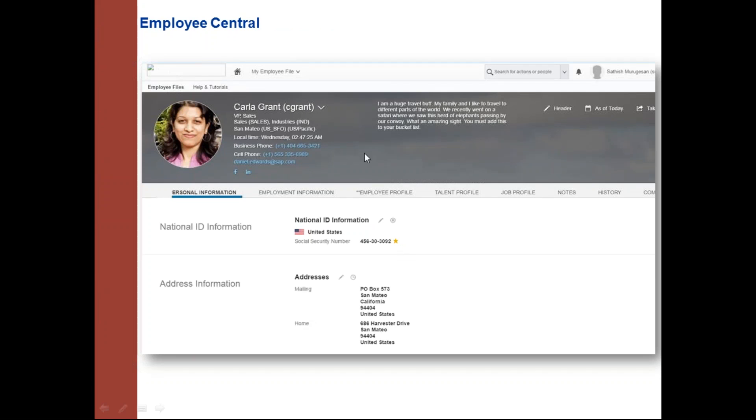The Employee Central homepage shows a tab-based employee file page where each tab corresponds to a particular section or portlet. Configuration uses different data models: the succession data model, country-specific succession data model, corporate data model, and country-specific corporate data model. Additional data models include workflow, business rules, and HRS propagation, all of which are covered in the Employee Central course.